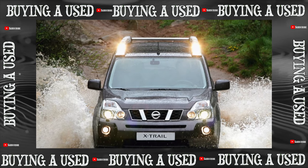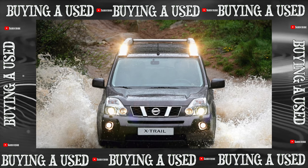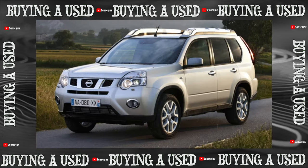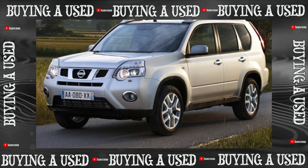The second-generation Nissan X-Trail got rid of some of the problems of the first version, while maintaining good road performance, high comfort, and distinctive appearance. It combines a large interior volume with moderate dimensions and is able to overcome a little more than a typical urban curb.